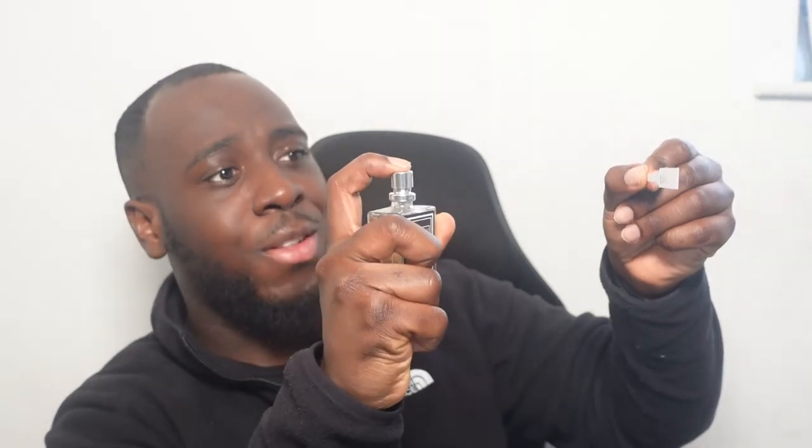Now this one is 461, which is Baccarat Rouge 540. There are just so many different dupes and inspired fragrances for Baccarat Rouge out there. I've even got one from Fragrance World myself. I will get a bottle eventually, but they're not cheap — £340 I think. Again, great atomizers, they spray really well. It's Baccarat Rouge 540 and it's really nice.